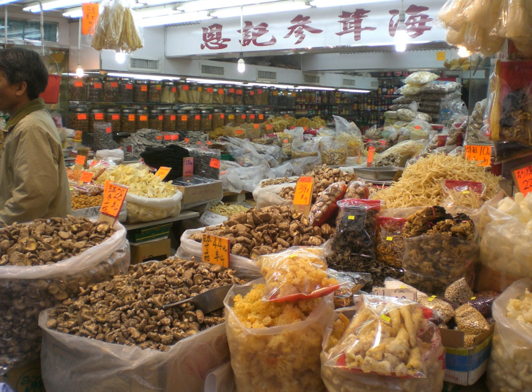Bouillon cube is dehydrated bouillon or stock formed into a small cube about 15 mm wide. It is typically made by dehydrating vegetables, meat stock, a small portion of fat, salt, and seasonings, and shaping them into a small cube. Vegetarian and vegan types are also made.